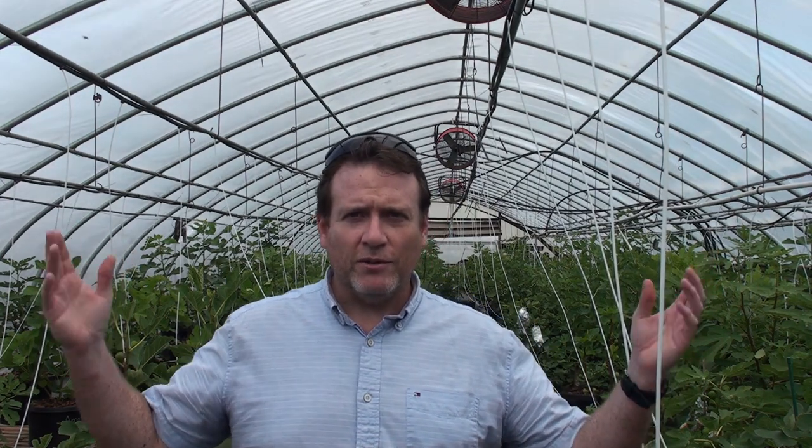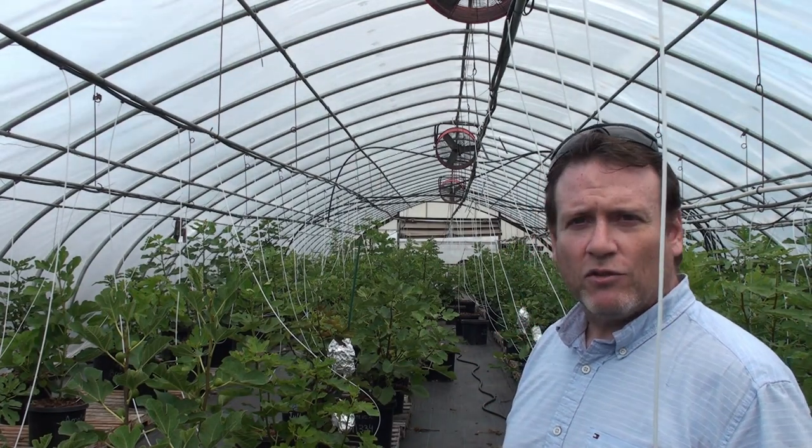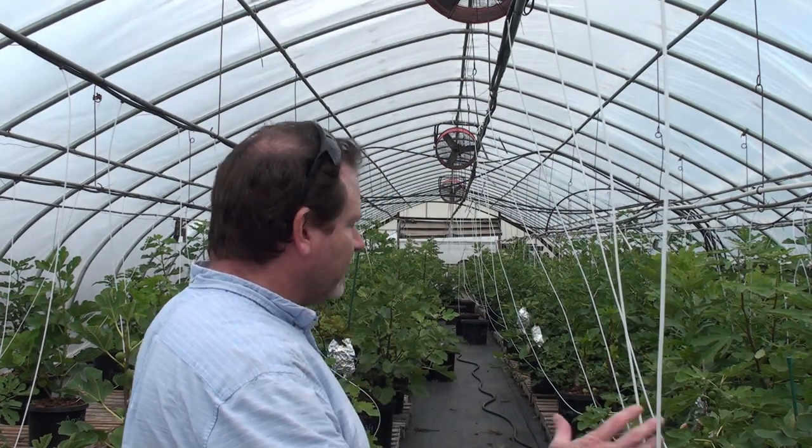Hey guys, this is Mike, also known as the One Fig Man. I'm here in my new greenhouse — I just want to introduce you to this. This is where I've been; some people have been asking where I've been for a while. I kind of just want to share with you my greenhouse of figs, or my fig forest. This is kind of new with the development of all the different types of trees. I have somewhere around 300 cultivars — I culled a few, added a few.